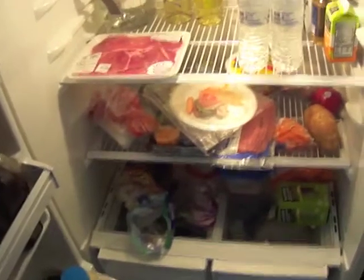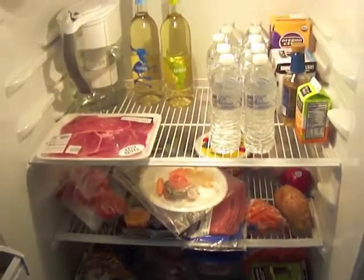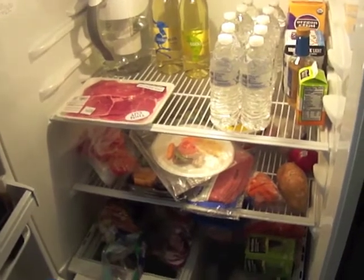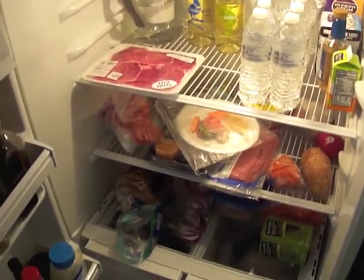That's pretty much it for what I'm eating on my plan. I'm trying to eat a lot of protein, a lot of vegetables, whole grains, and fruit, and drink lots of water. I hope this gave you guys a good idea of the types of foods I eat — if you have any questions comment below, and as always stay tuned for my next video.